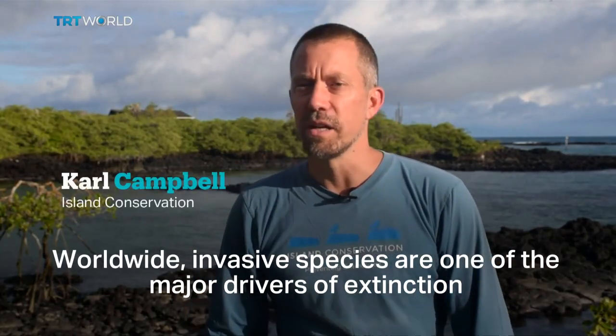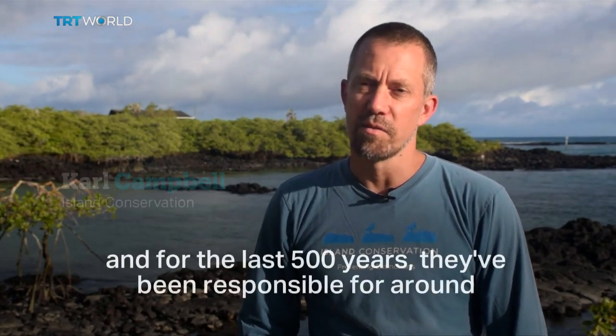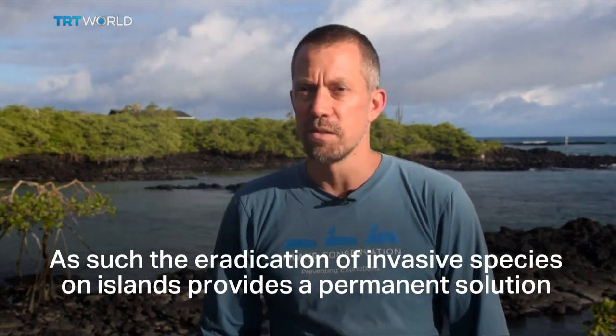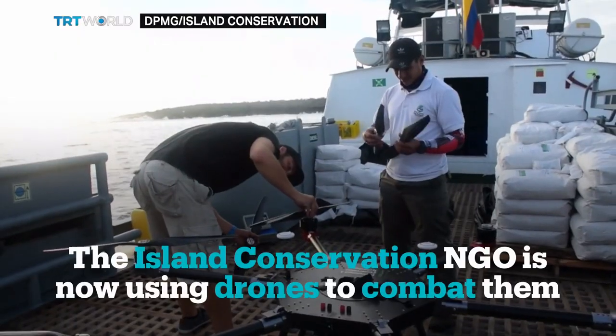Worldwide, invasive species are one of the major drivers of extinction. For the last 500 years they've been responsible for around 80% of all extinctions. The eradication of invasive species on islands provides a permanent solution to deal with invasive species.